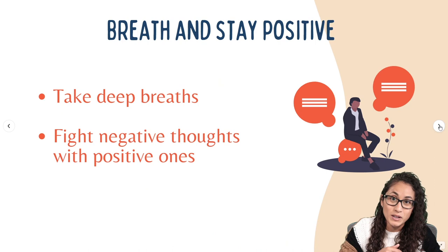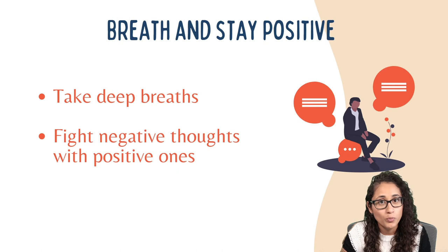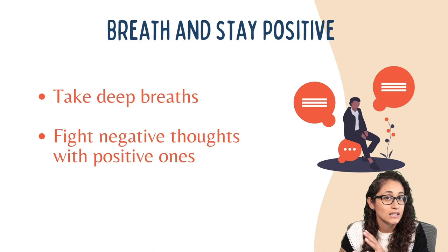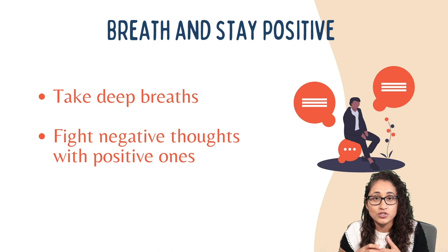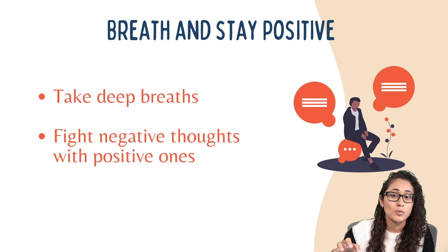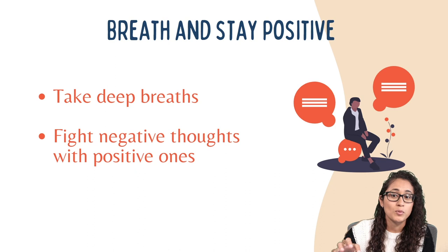Tip number six: breathe and stay positive. This is very important to help you stay calm during the exam. When you hit a question — even an easy one — that you just can't seem to solve, take a deep breath and try not to spiral. Don't have negative thoughts, because that's not going to help you pass. You still have a chance — there are many more questions you can get right. Just flag the one you missed, move on, and come back to it later.